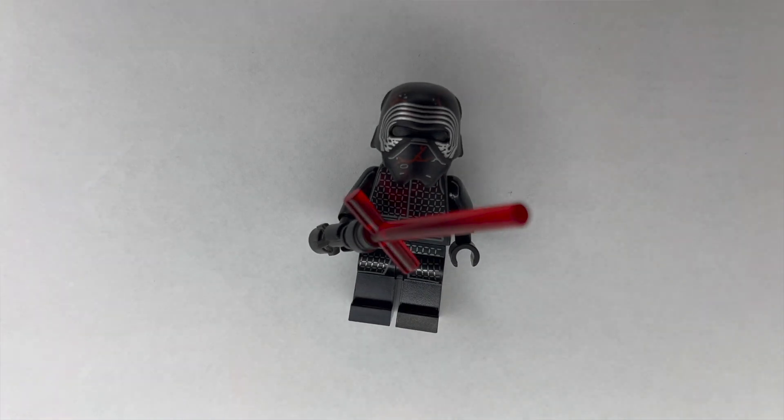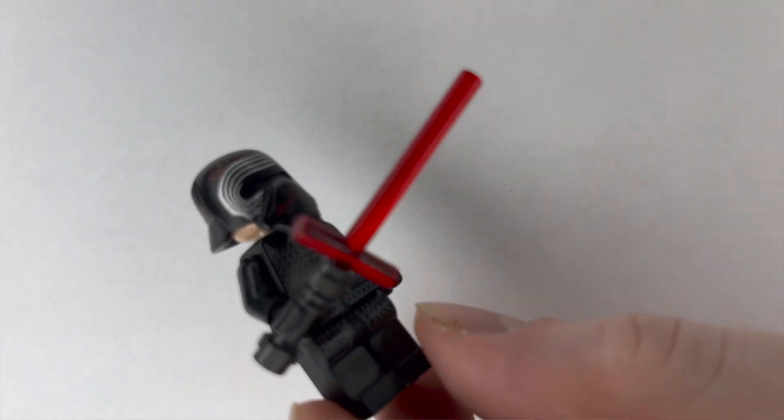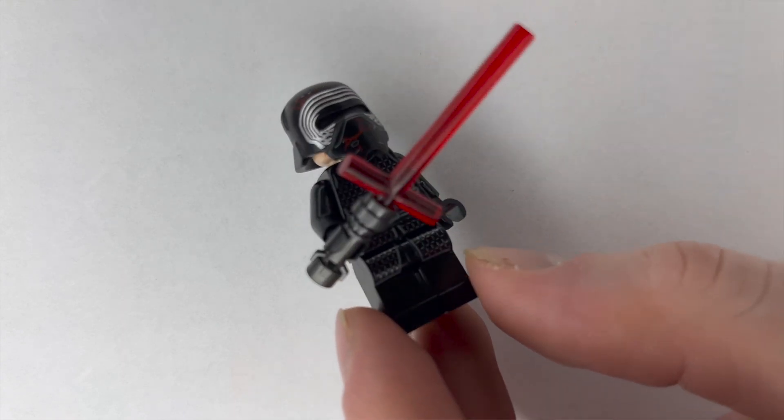Let's move on to Star Wars. We got a couple key figures that are going to enhance our Star Wars minifigure lineup. The first figure is Kylo Ren — honestly one of my absolute favorite characters from this lineup. The helmet is so awesome; it comes with the cracks in it. We also found his lightsaber, which was sold separately, and picked it up just for him because his lightsaber is definitely one-of-a-kind.